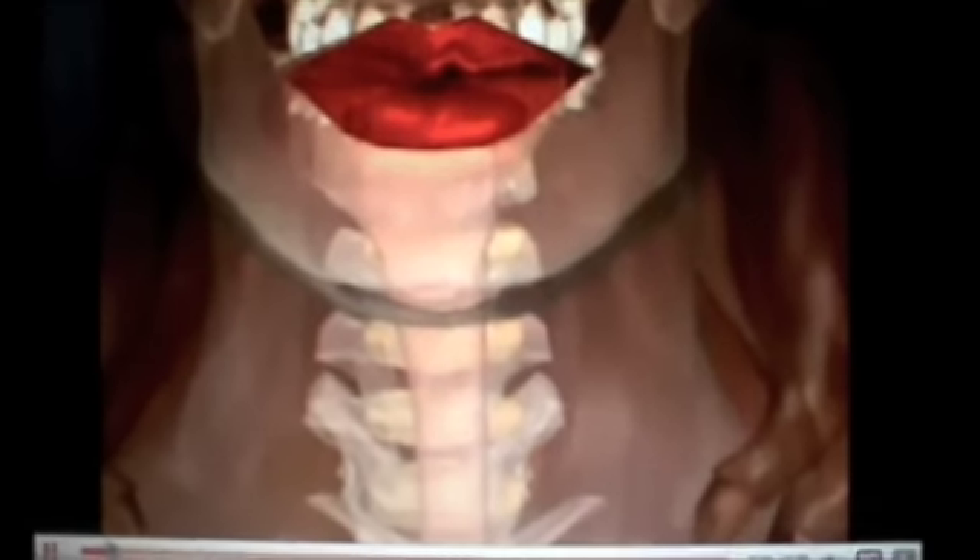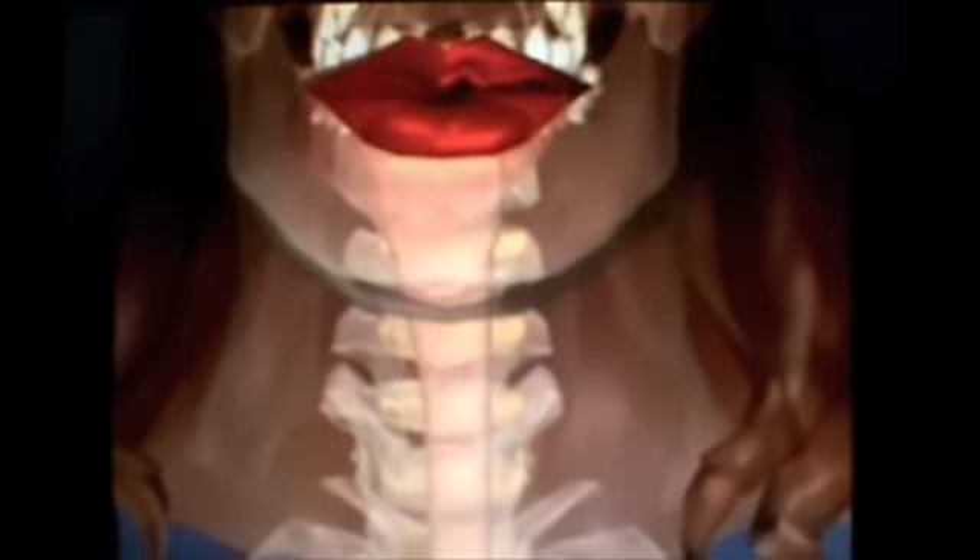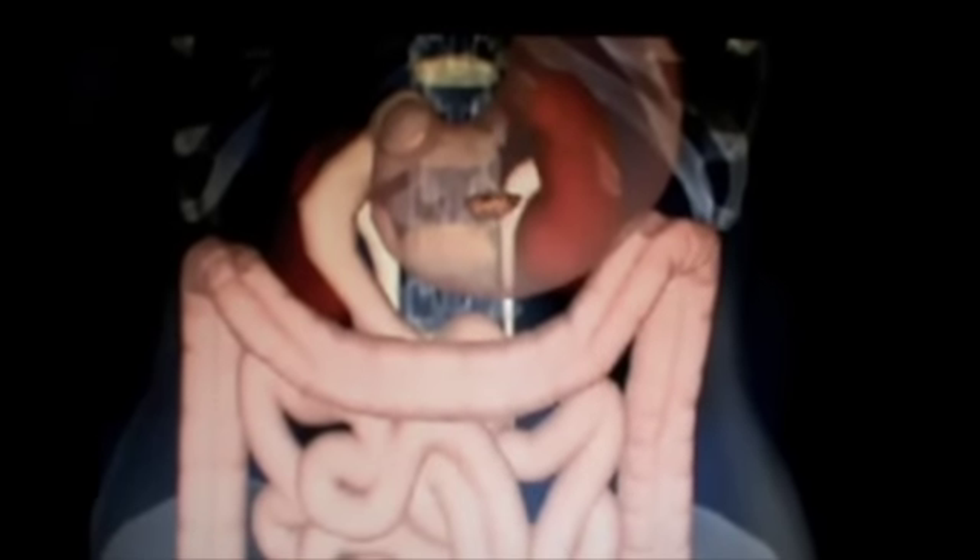In the digestive system, the mechanical action of teeth grinds food down into smaller particles. And the chemical and wetting action of saliva begins the breakdown of starches into more digestible sugars. The food is pushed through the esophagus into the stomach, where gastric acids and muscular churning continue the chemical and mechanical digestion of proteins in the food.